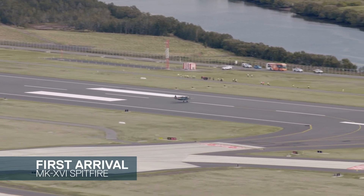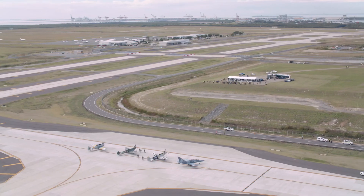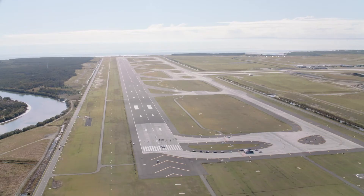Here we have the first arrival on the brand new Brisbane runway. It's almost surreal that now finally we were able to open the runway and see the first planes departing and arriving. It's unbelievable.